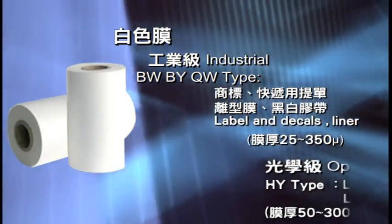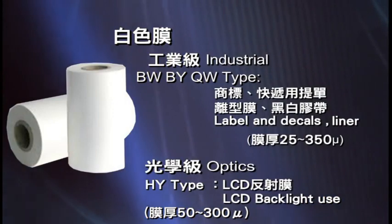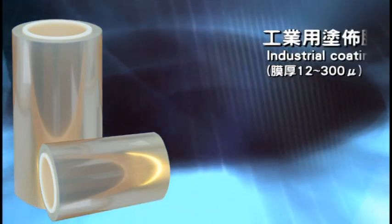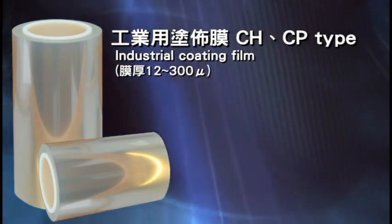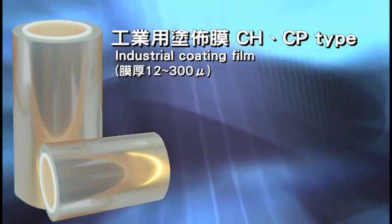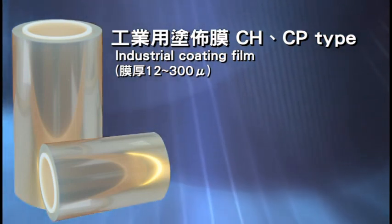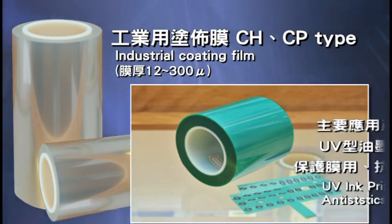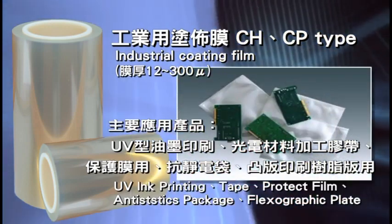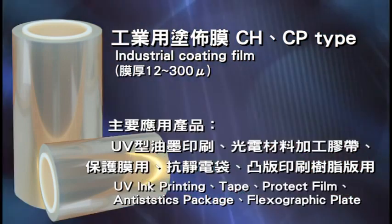The HY type has high reflectivity and is used by customers for LCD backlight modules and LED light reflective film. To meet customers' needs for high adhesive production, CH and CP industrial types are coated with a primer layer on the film surface during production, giving them easy adhesive or anti-static properties. Film thicknesses range from 12 to 300 micrometers, with applications including UV ink printing, photoelectric material, tape, protective film, anti-static bags, and flexographic printing materials.